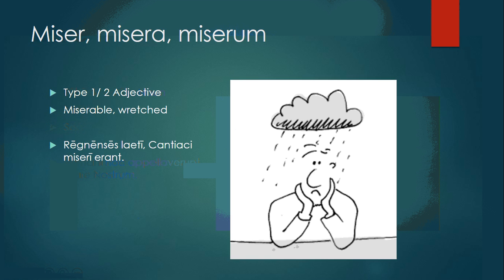Miser, misera, miserum is a type 1-2 adjective, meaning miserable or wretched. Regnenses laeti, Cantaci miseri erant — the Regnenses were happy, the Cantaci were miserable.